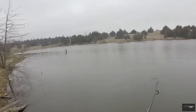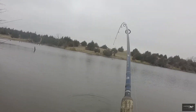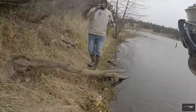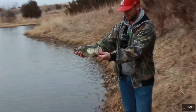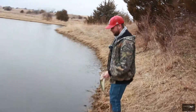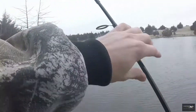Oh! There we go, there we go! Nice — that's why you use the swim bait. I saw it come up and chase. Yeah, look at that — nice pre-spawn bass. Decent fish, not bad. First one of the year! That's why you use the swim bait.